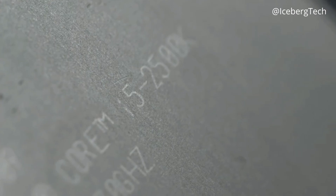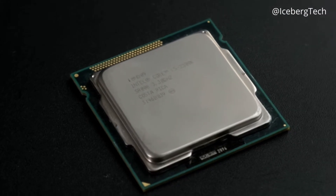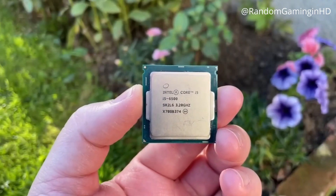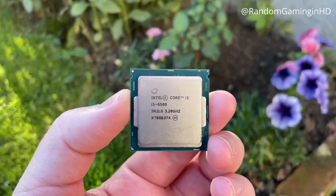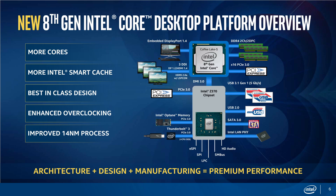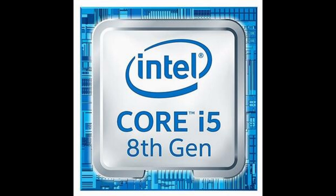Before 2017, having an Intel Core i5 processor meant you were getting a quad-core CPU with ample performance to satisfy the needs of most mainstream consumers who weren't necessarily enthusiasts. However, in 2017, AMD introduced a formidable competitor to Intel CPUs with their Ryzen series processors. In response, Intel launched their 8th generation of Intel Core CPUs codenamed Coffee Lake. This generation marked a significant change for Intel as they finally increased their core counts. The mid-range i5, typically a quad-core desktop CPU, made a leap and became a hexacore with six physical cores.